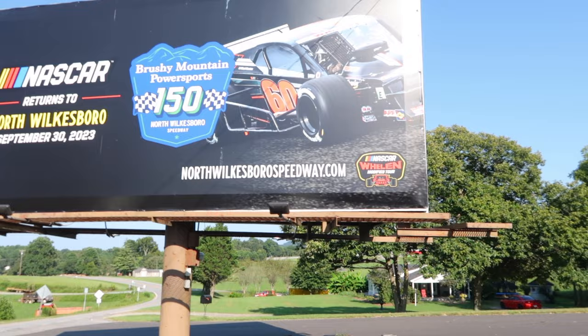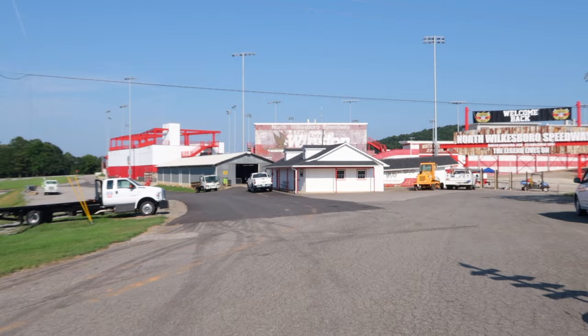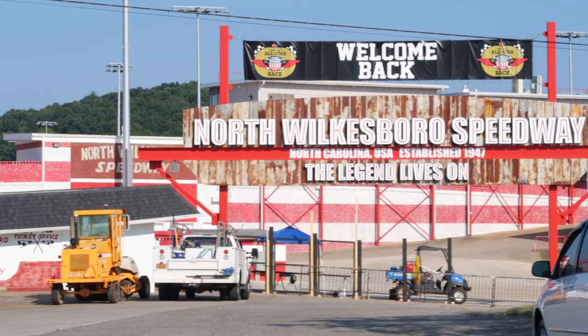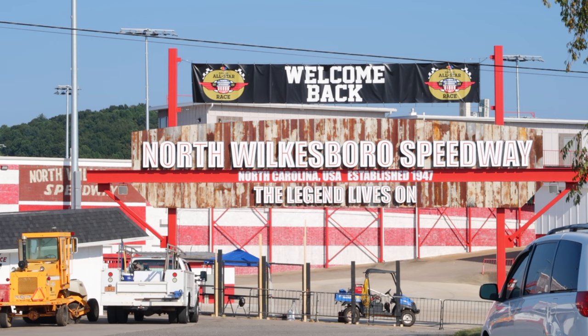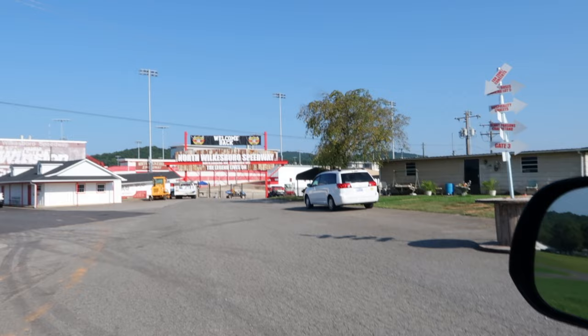Brushy Mountain Power Sports 150, North Wilkesboro Speedway — modified racing. I drove up here to check out this signage. I love that it says 'Welcome Back' and it's got that very prominent North Wilkesboro Speedway sign — North Carolina USA, established 1947, the legend lives on. That is just too cool.